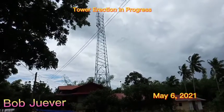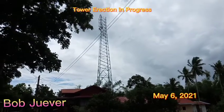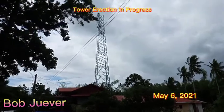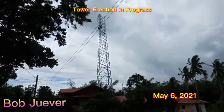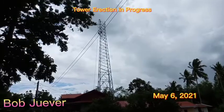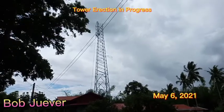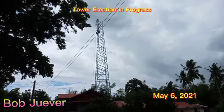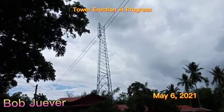Today's activity is about tower erection. As we can see at the site, the tower is already at full height at 40 meters. The equipment to be installed there includes the microwave antenna and the AMB. Let's go to the inner site and check the activity.